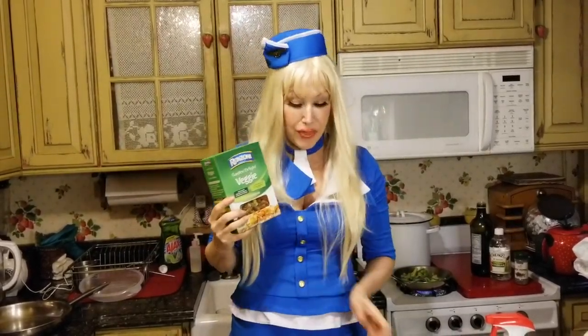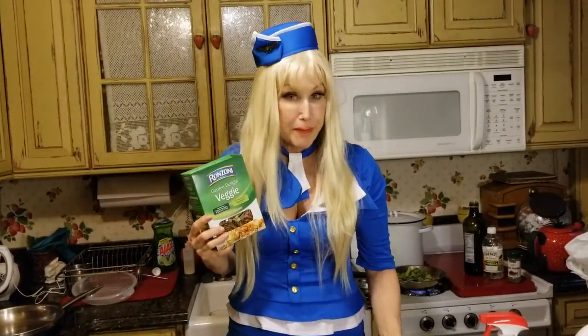What makes this pasta salad so great is it's got feta in it. You put a little bit of Greek in anything and it's like, hmm. And to make the pasta, you'll forgive me.